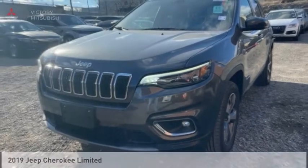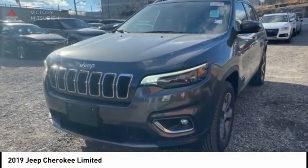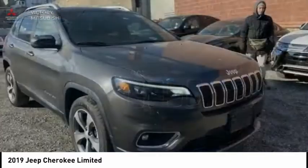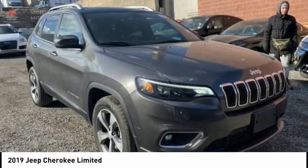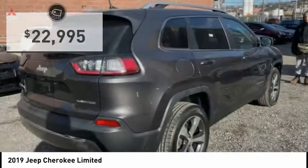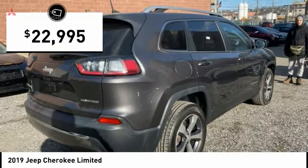Test drive the 2019 Cherokee. The Jeep Cherokee offers superior off-road capability. This makes the Cherokee a fine choice for families who venture off-road or vacation in the mountains or other remote areas, and is priced below $25,000.